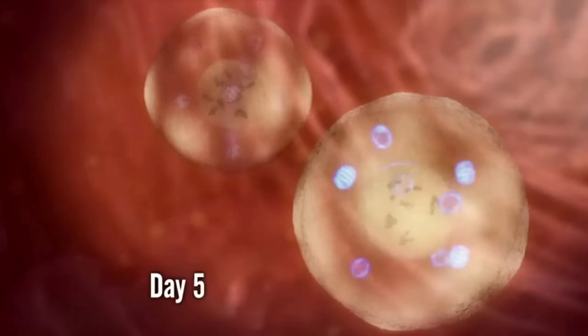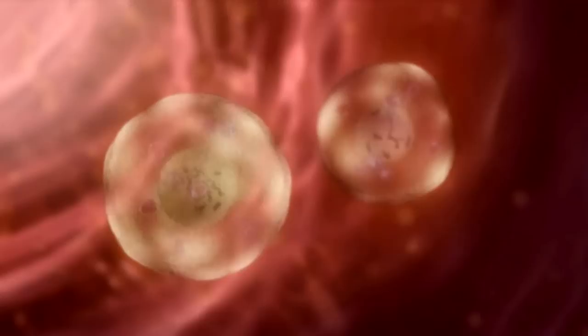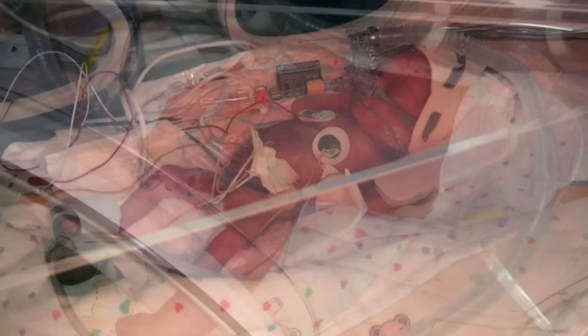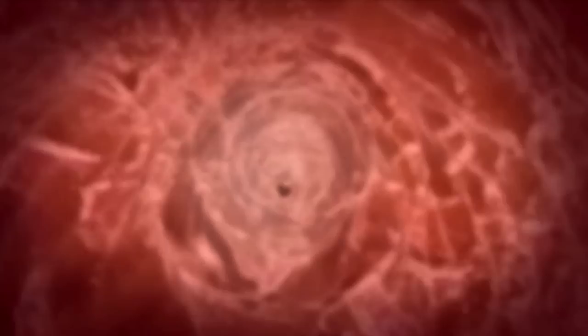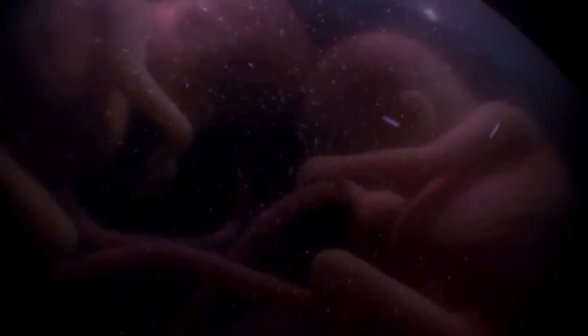By day five, the two identical blastocysts have reached the womb. They now face one of the most critical events in their nine-month odyssey — one that could dramatically affect their fortunes in the womb and beyond. Jake weighed two and a half kilos and his brother Tom half a kilo, yet they're identical, born just minutes apart. How could twins with the same genes look so different? The answer may lie not in their DNA, but in events that occurred in the environment they shared — the womb. The first, most critical event is implantation.